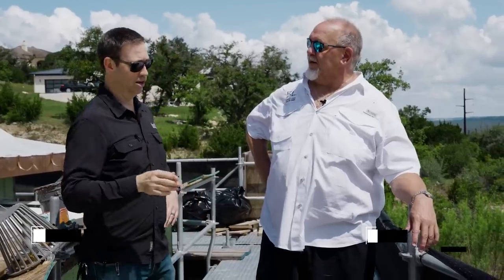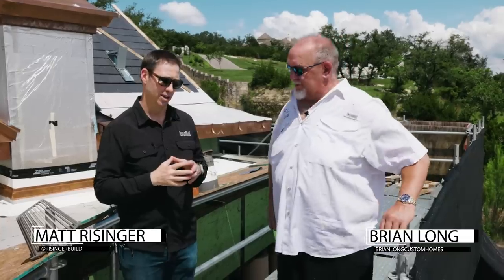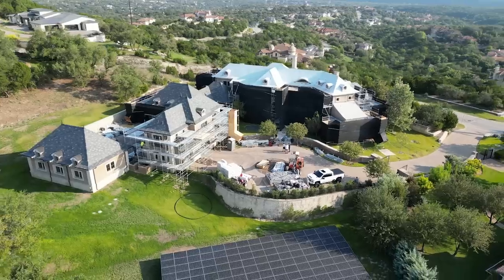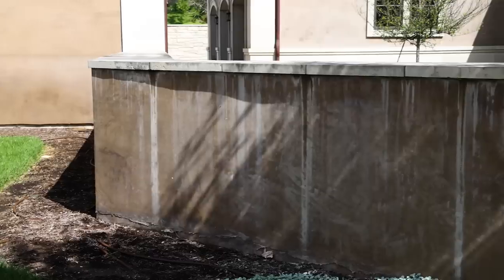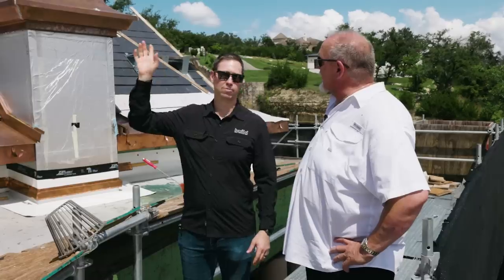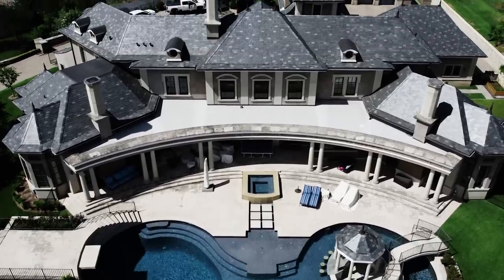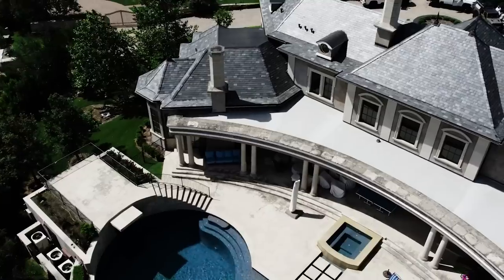We're back with Brian Long from Brian Long Custom Homes. Brian, we did a long video on your stucco rebuild here, but while I was on site I was absolutely speechless to see these chimneys. I remember them being stone before — what's the story here?